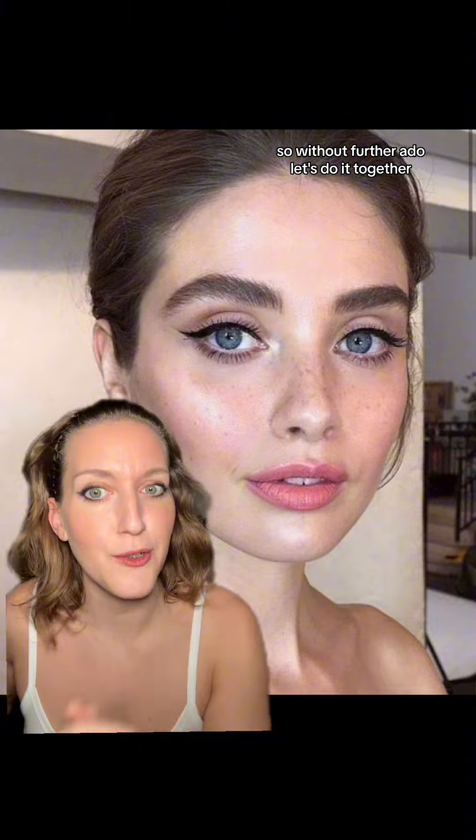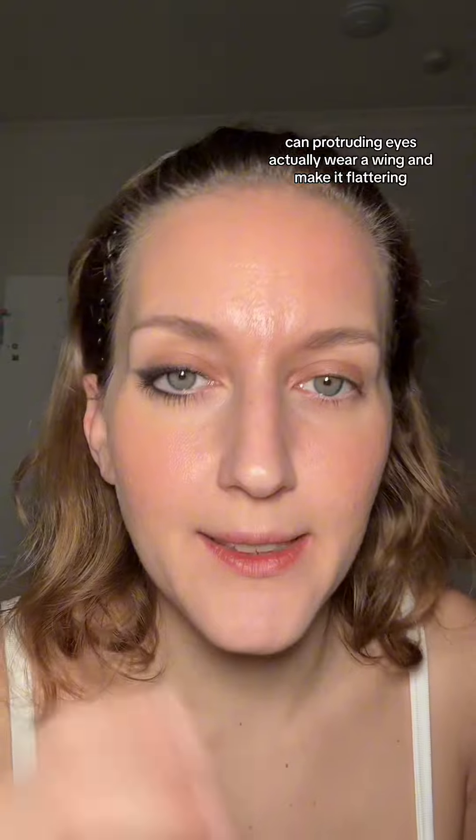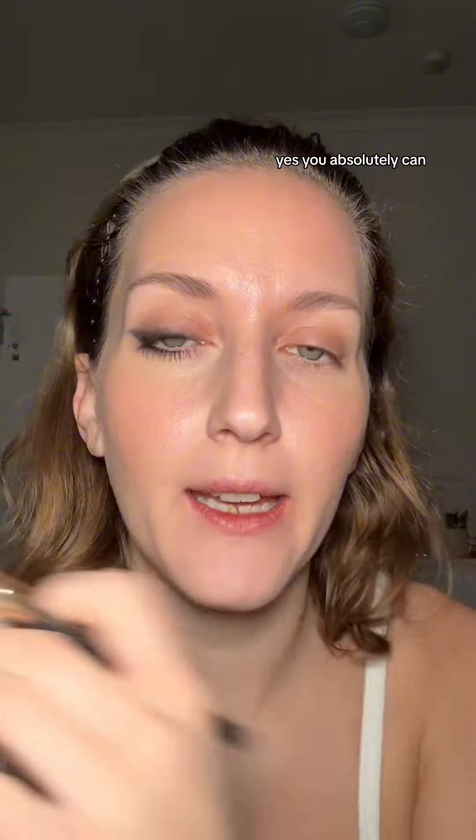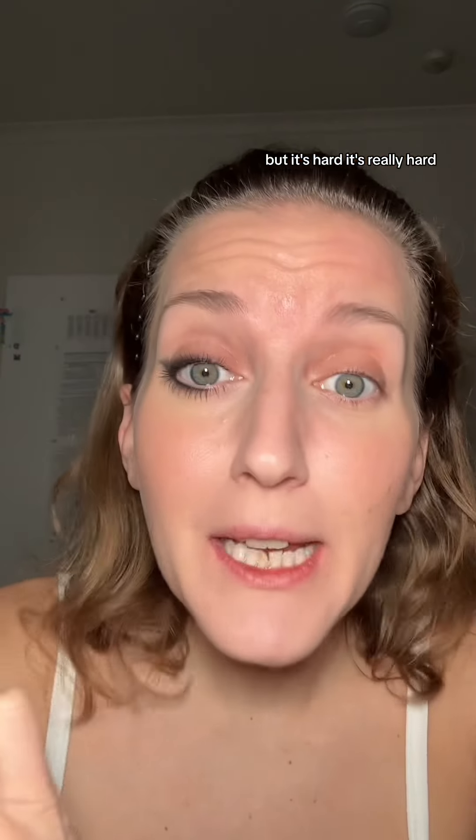You have beautiful, big, bold eyes that can hold a lot of shadow, a lot of liner, and you have so many options. The big question really is: can protruding eyes actually wear a wing and make it flattering? Yes, you absolutely can. But it's hard — it's really hard.